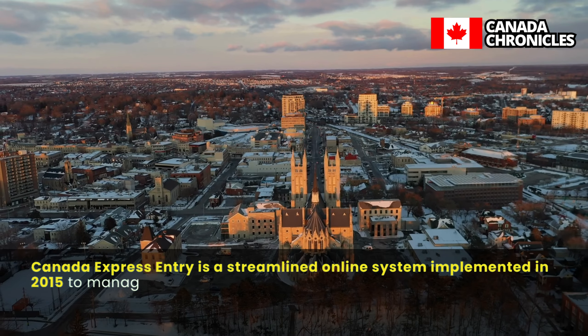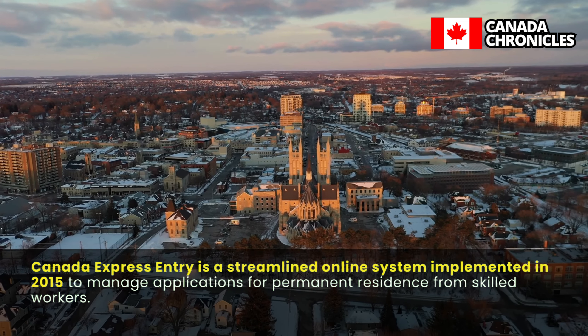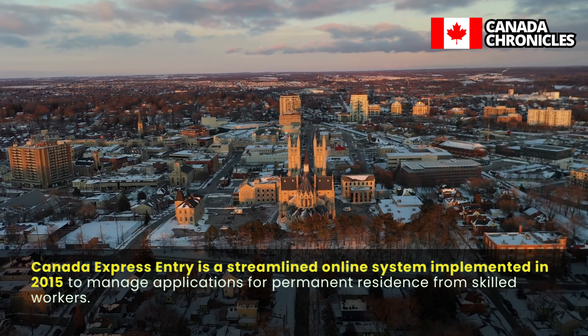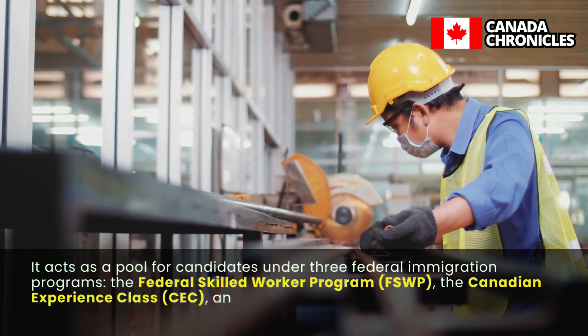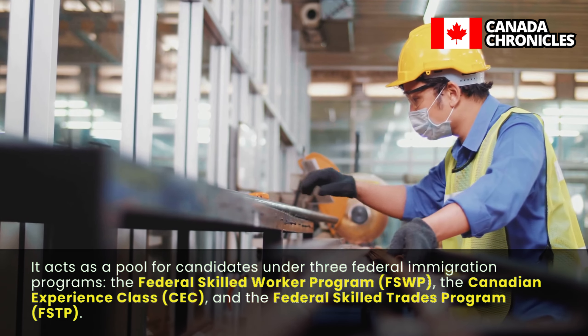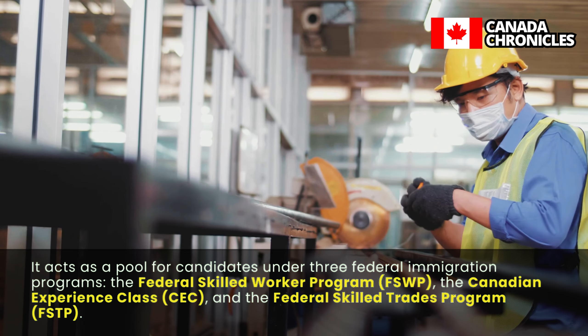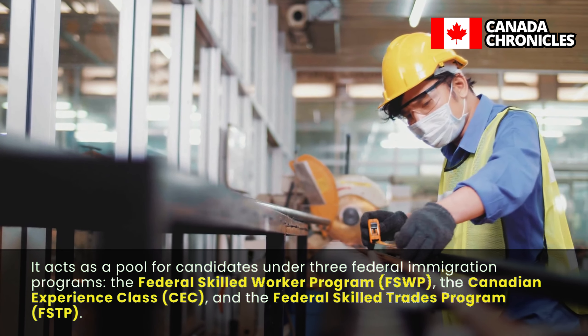Canada Express Entry is a streamlined online system implemented in 2015 to manage applications for permanent residence from skilled workers. It acts as a pool for candidates under three federal immigration programs: the Federal Skilled Worker Program (FSWP), the Canadian Experience Class (CEC), and the Federal Skilled Trades Program (FSTP).